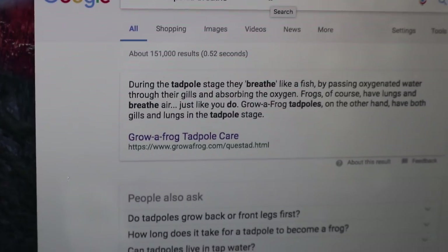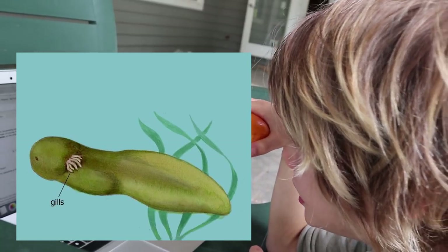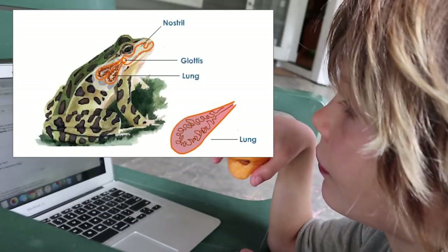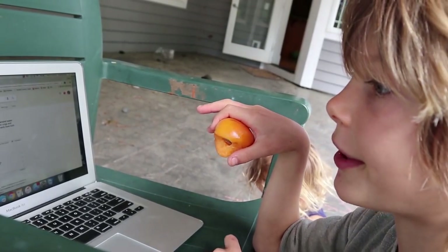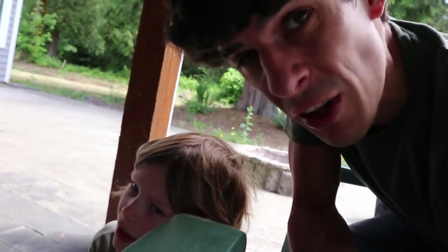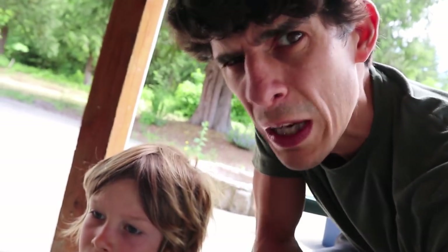We typed in 'how do tadpoles breathe' and here seems to be an answer from growafrog.com. Axel reads: 'During the tadpole stage they breathe like a fish, by passing oxygenated water through their gills and absorbing the oxygen. Frogs of course have lungs and breathe air just like you do. Frog tadpoles, on the other hand, have both gills and lungs during the tadpole stage.' So tadpoles breathe underwater using their gills just like fish, and whenever they become frogs they breathe with lungs just like we do.